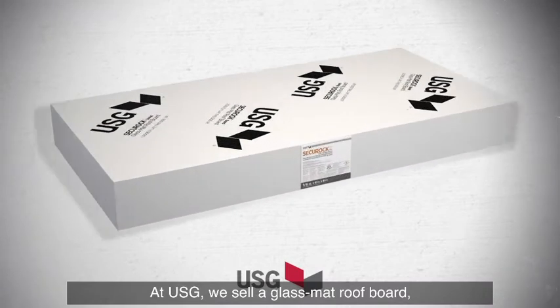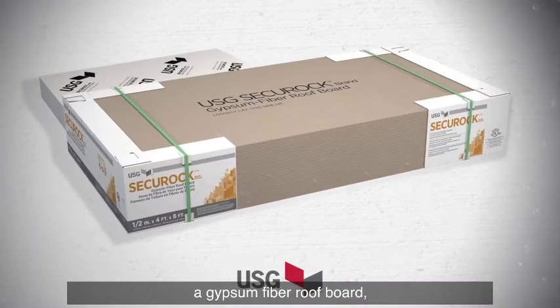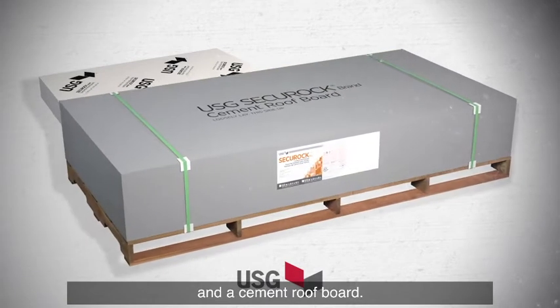At USG we sell a glass mat roof board, a gypsum fiber roof board, and a cement roof board.